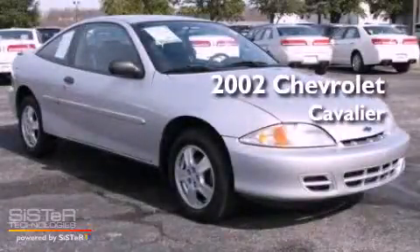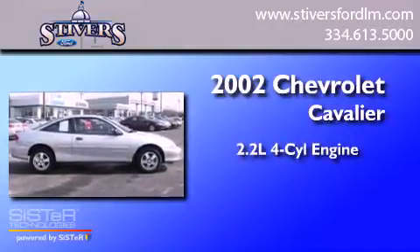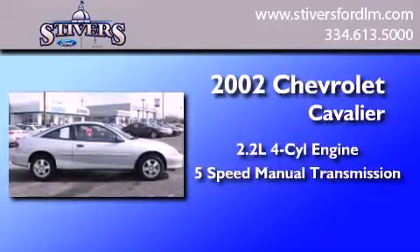This is a 2002 Chevrolet Cavalier. It has a 2.2-liter four-cylinder engine and a five-speed manual transmission.